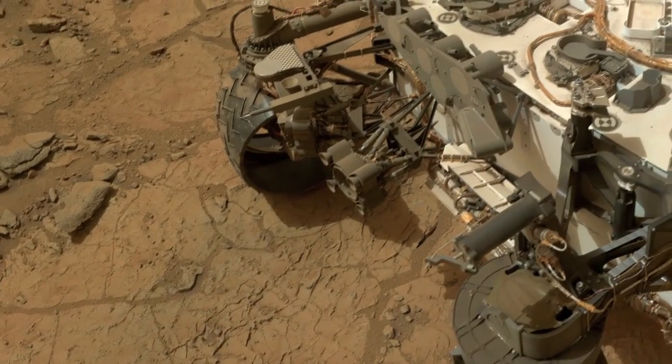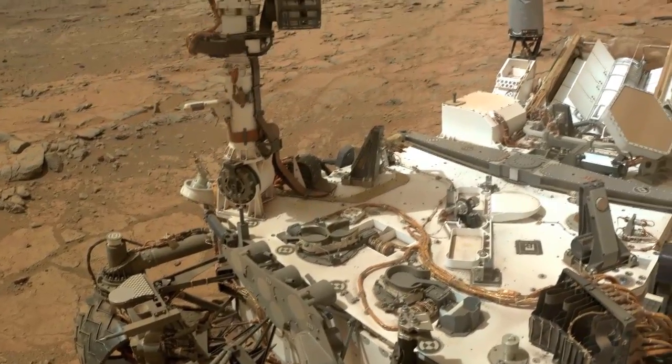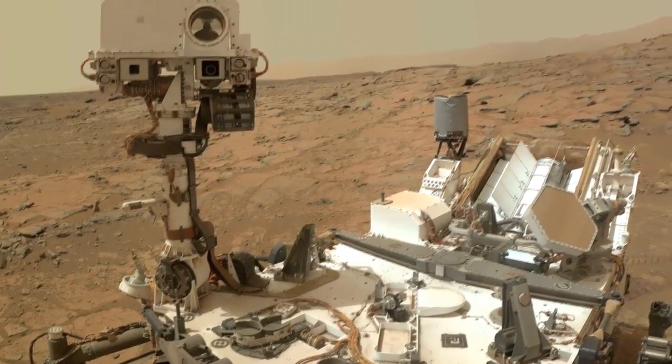This is an incredible success for the Curiosity mission to Gale, and the science team is looking forward to digging deeper into Mars' ancient watery past in the weeks, months, and years ahead. This has been your Curiosity rover report. Check back for more updates.